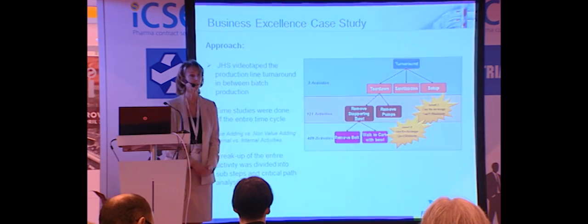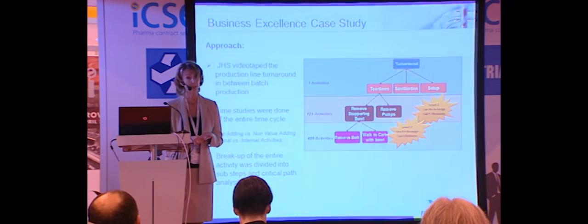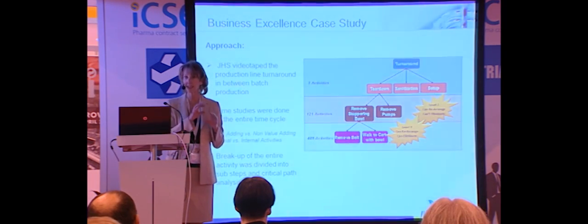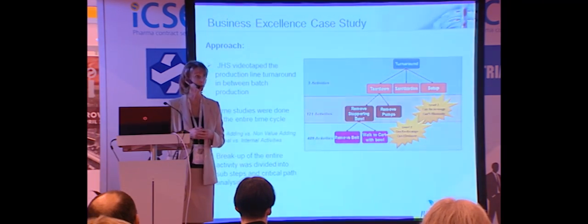Part of the methodology is to take a very objective and scientific approach. Videotaping of the process was done, time studies were conducted, and an entire process flow map was created, identifying all value-added and non-value-added tasks and all critical elements of the step. We went from three very broad activities down to 121 subset activities, and further down to identifying all 400 activities involved in the changeover of the filling line.